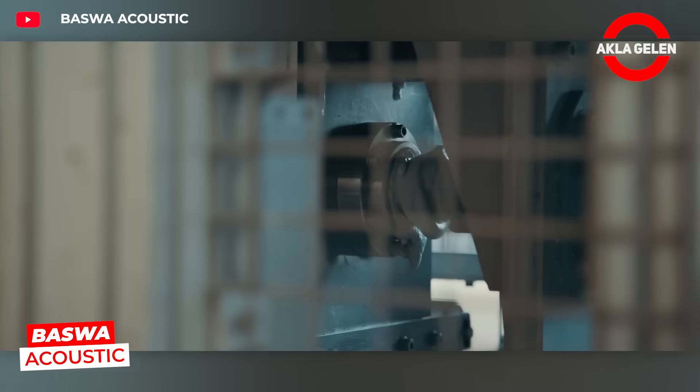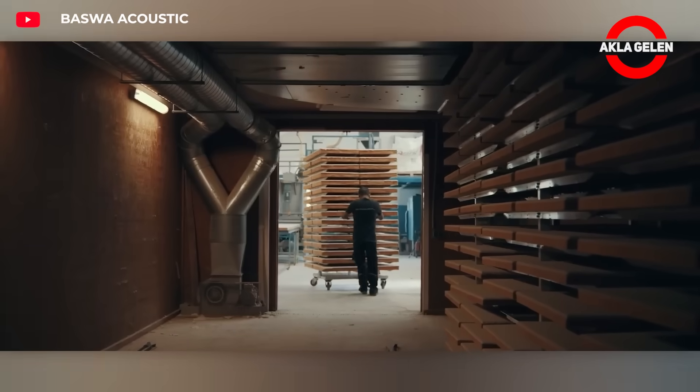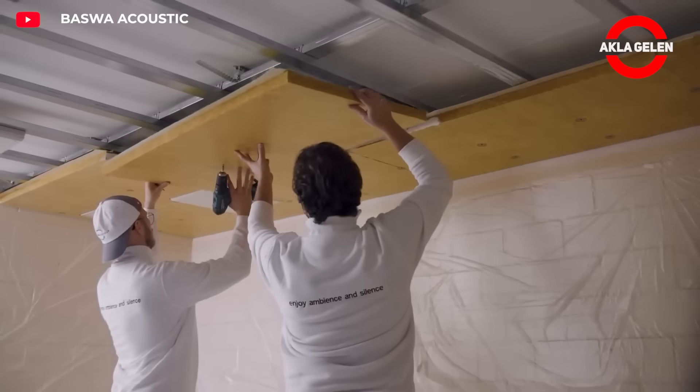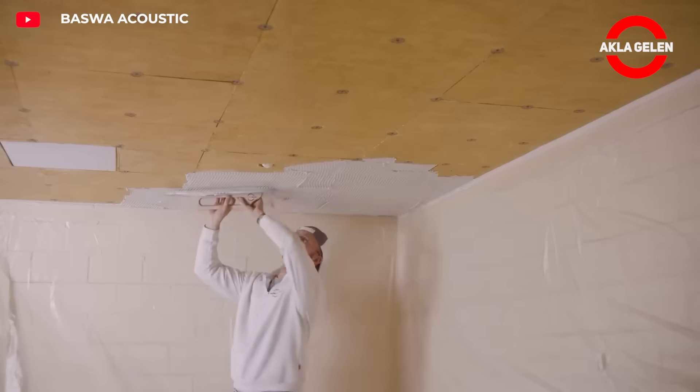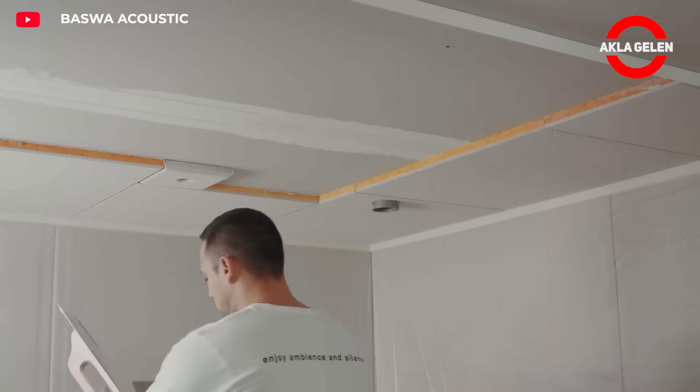Baswa Acoustic is an innovative system that provides perfect sound control in spaces. Finely textured panels absorb sound and prevent echoes. This provides a crystal clear acoustic experience in any environment, both aesthetic and functional.